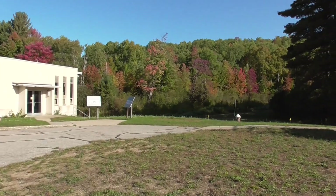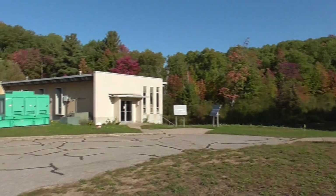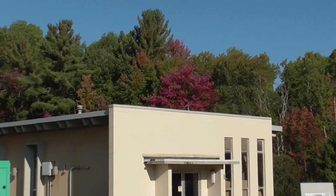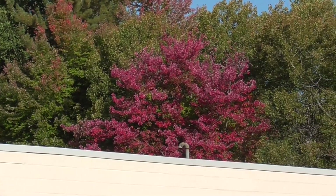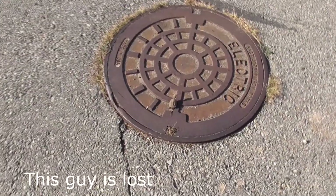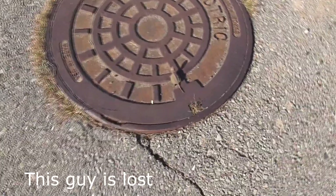You can see some of the trees starting to turn here. It's the maples that are doing the pinks and reds. I wonder what this little guy is — he's looking around.